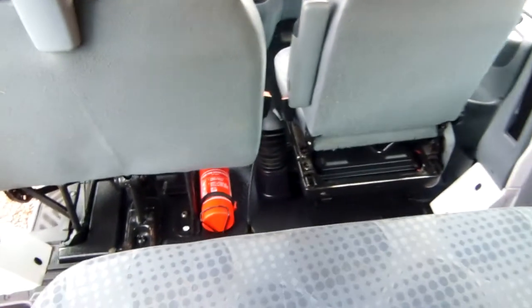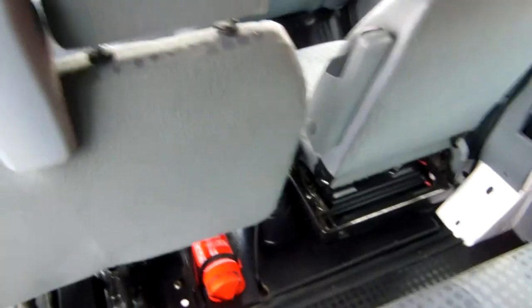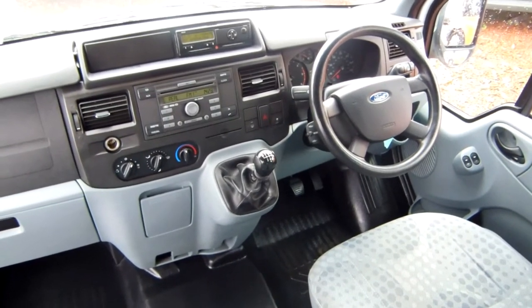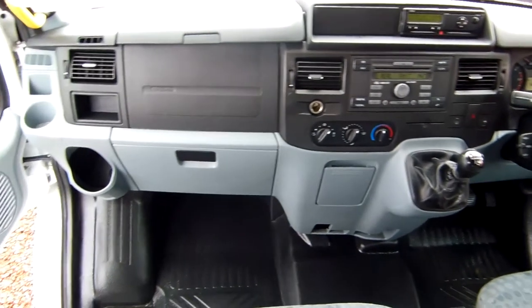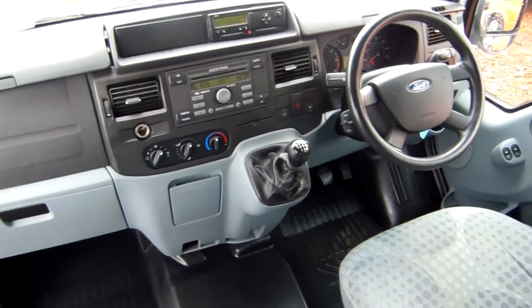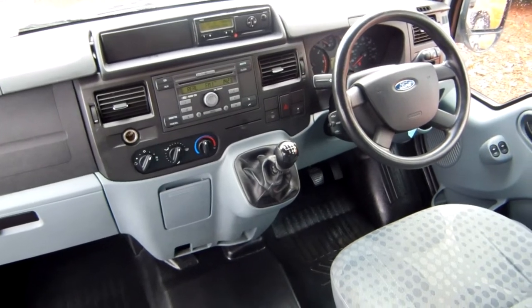There's a headrest around the wrong way but we can soon fix that. Fire extinguisher down in situ there just under the passenger's front seat, and we've got a good bird's eye view of the driver's cabin from up here. Sorry if the video's a bit shaky folks — I am not a film expert at all, but I certainly do like this way of showcasing our vehicles even if it's in a fairly amateur kind of method.